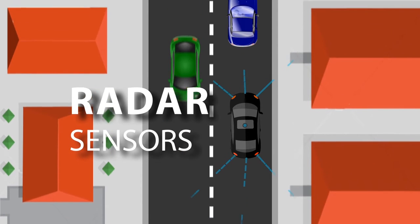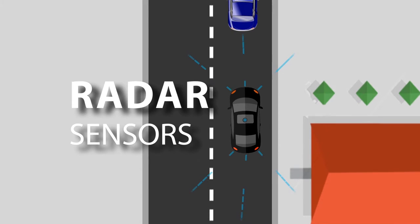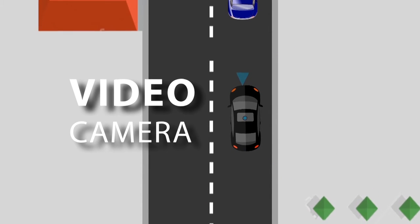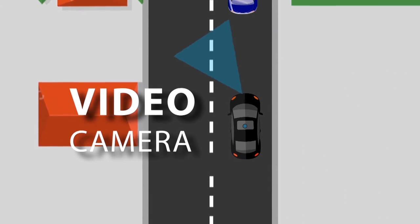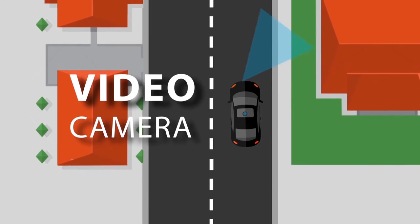Radar sensors dotted around the car monitor the position of vehicles nearby. Video cameras detect traffic lights, read road signs and keep track of other vehicles, while also looking out for pedestrians and other obstacles.